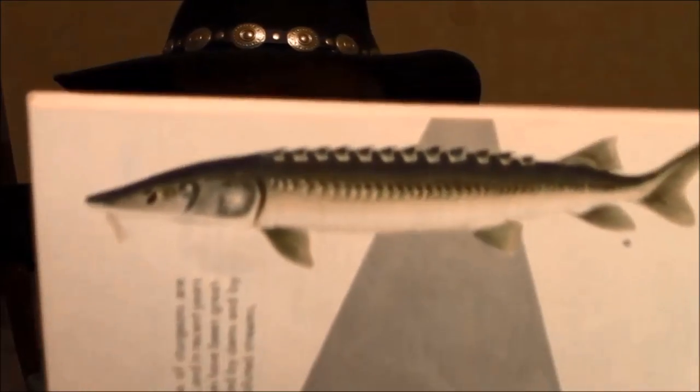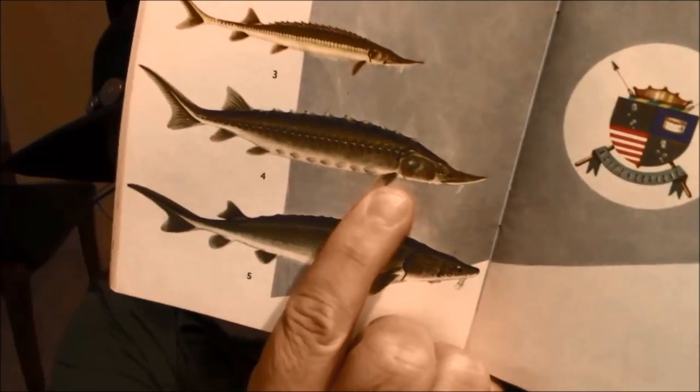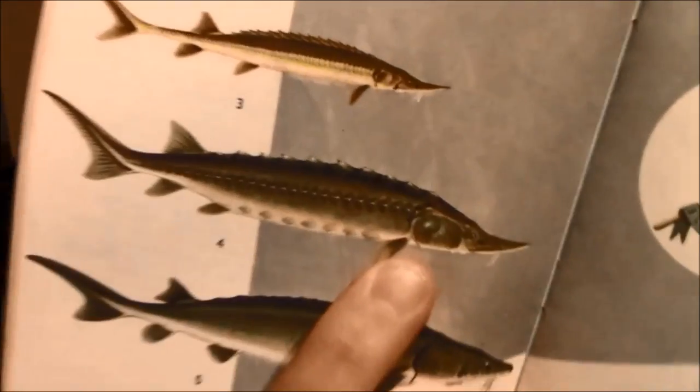There's the white sturgeon and the shovel-nose sturgeon — and a short-nose sturgeon. Here is the shovel-nose, and I wonder why they named him that. I can't figure out why.